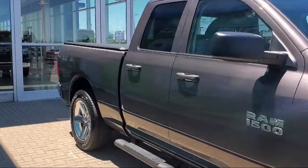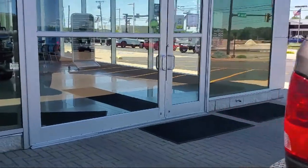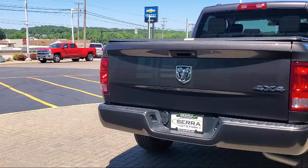It also features active grille shutters, traction control, a rear folding seat, a bed liner, and has less than 25,000 miles on the odometer.